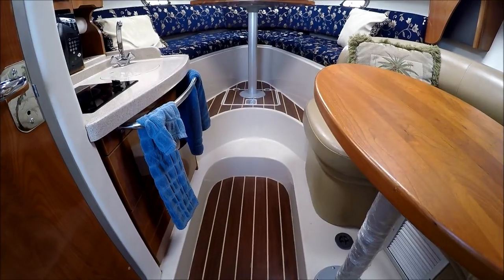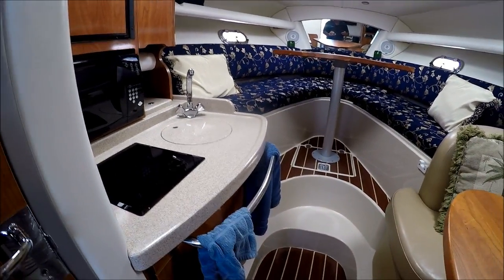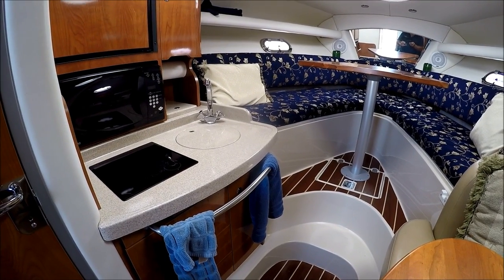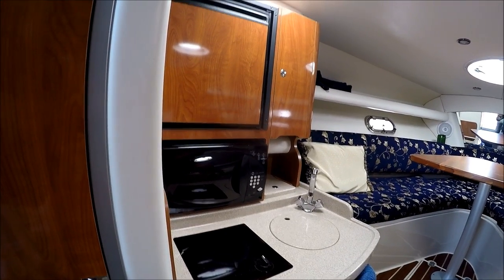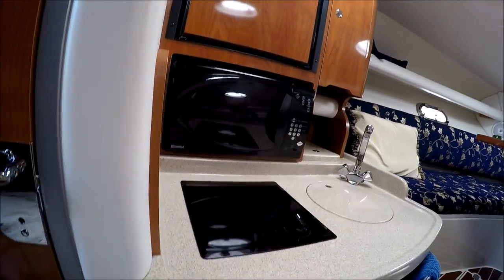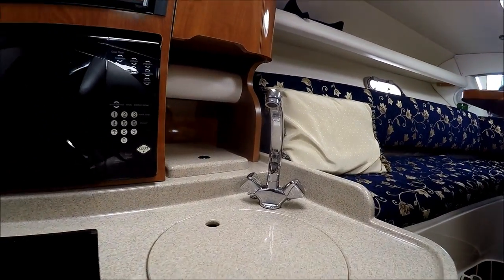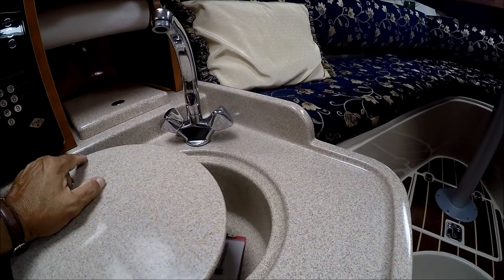Notice the floor in the cabin has a nice wood grain finish with finished fiberglass gel coat. No carpet helps to keep the boat fresh and clean, easy to maintain. To port, we've got our galley with the refrigerator, microwave, single burner stove, and drawer storage down below. We've got a nice Corian countertop and our formed-in sink right there.